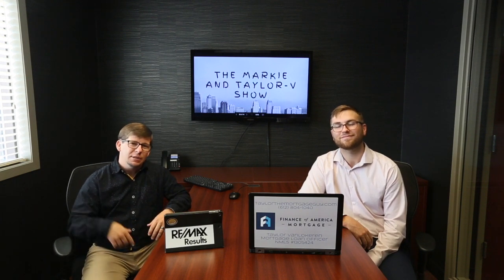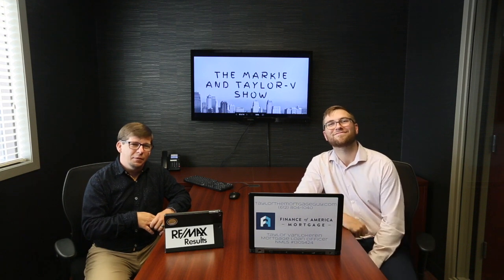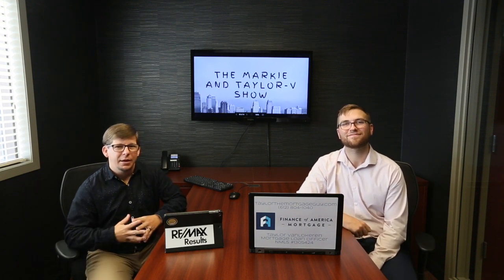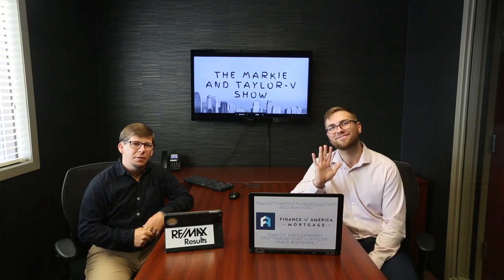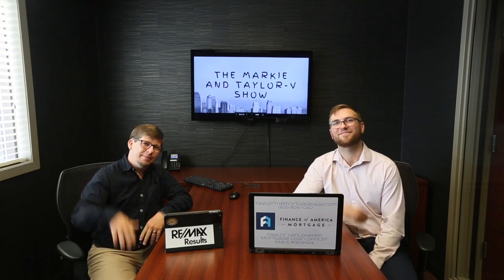If you guys ever have questions, don't hesitate to leave them down below and we'll get to them in a future video. Again, Marky Winger, Remax Results and the Jenkins Real Estate team sitting down with the one and only Taylor V with Finance of America. Have a great week, guys. Thank you. Bye.